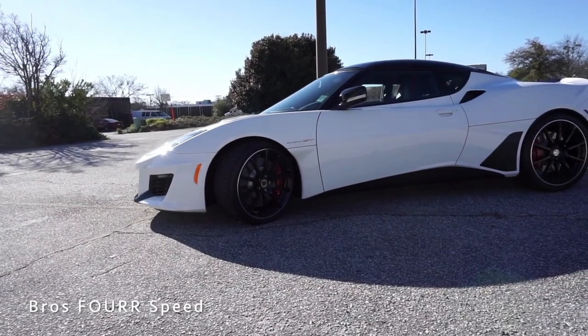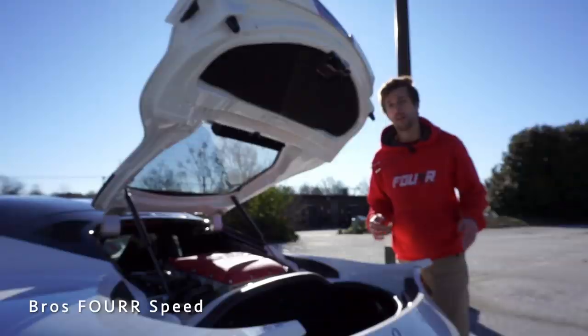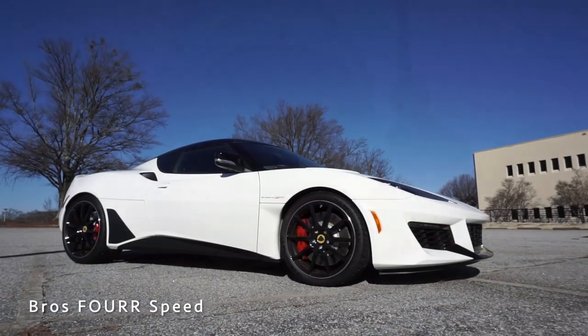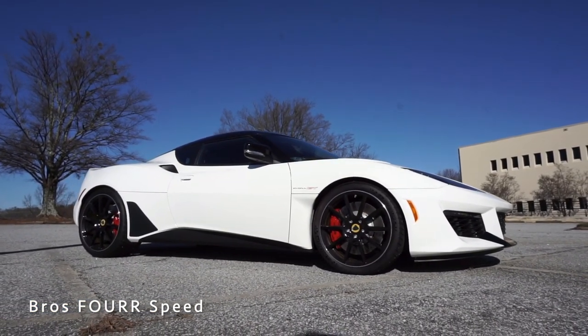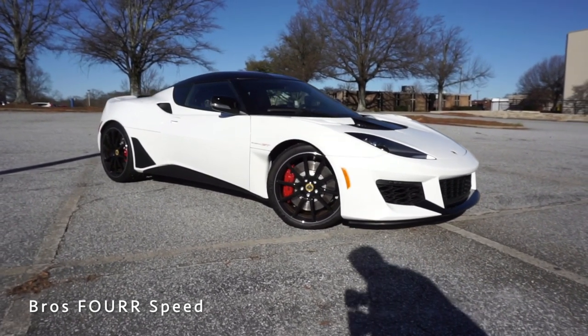It'll do 0 to 60 in around 4 seconds depending on manual or automatic, with a top speed of 188 miles an hour. With a fuel capacity of 14.5 gallons, you can expect 17 miles per gallon in the city and 25 on the highway. The overall wheelbase measures 101.4 inches, overall length 173 inches, width 73 inches, and height 48.1 inches.